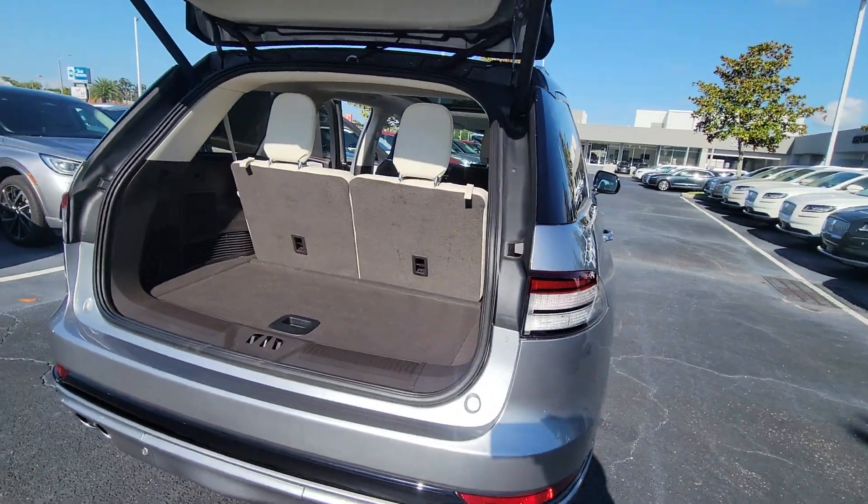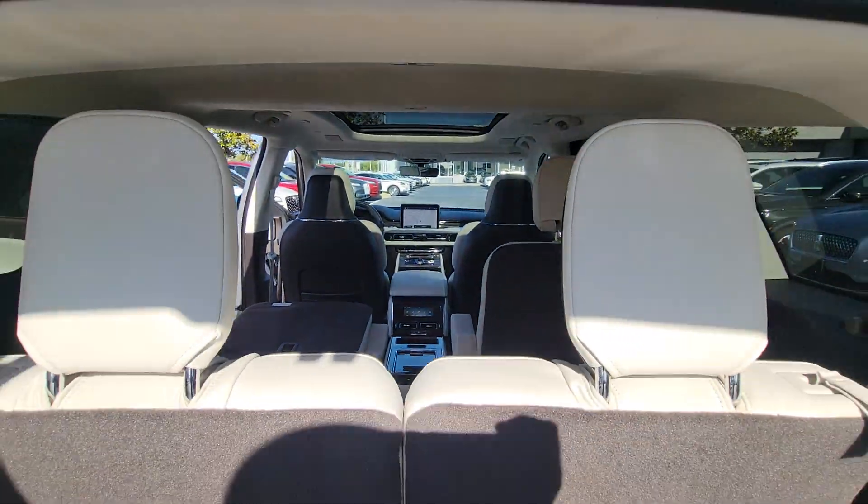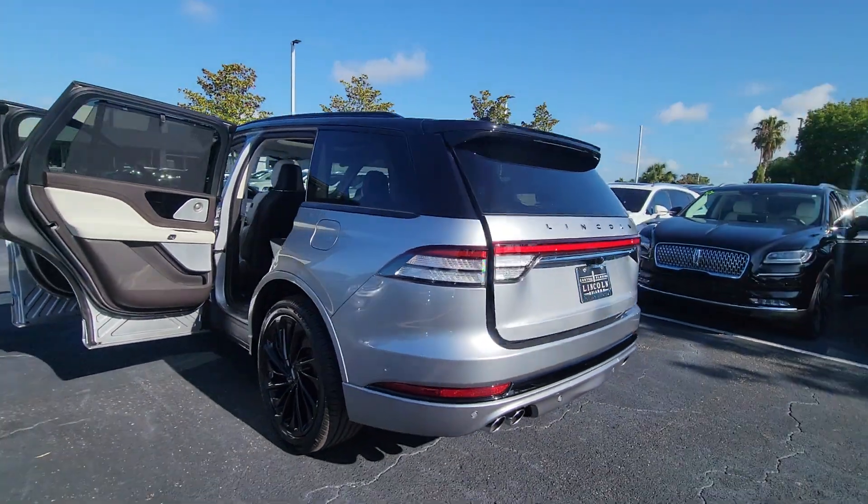With SUV capability and a spacious, luxurious cabin, you'll feel confident, relaxed, and eager for whatever the road has in store. The following are some of this vehicle's highlighted options.